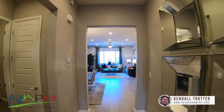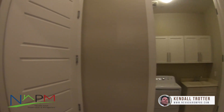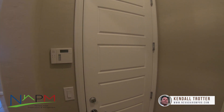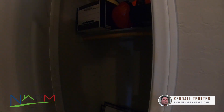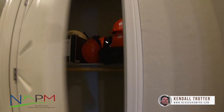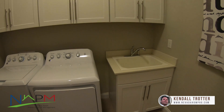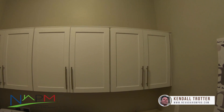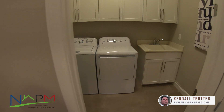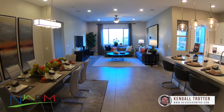Coming down this way, to the left here — this would be your garage access, which they're currently using as an office. This is a coat closet, or a hard hat closet, whatever you like. And here's your laundry room with a sink and storage cabinets.